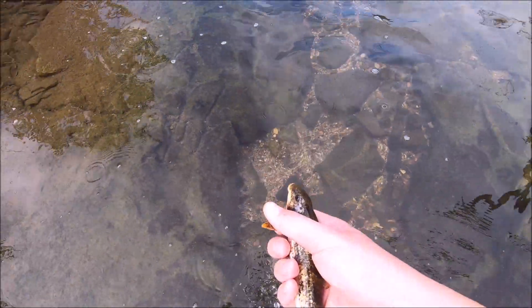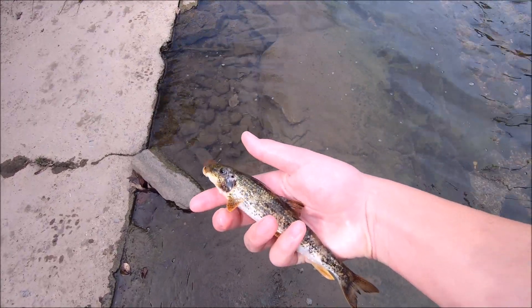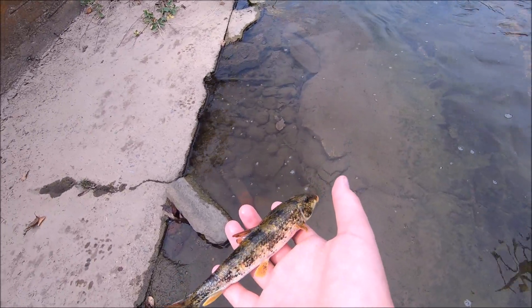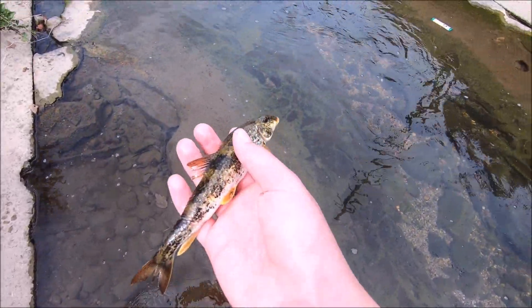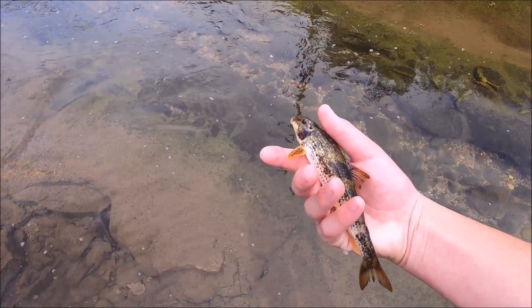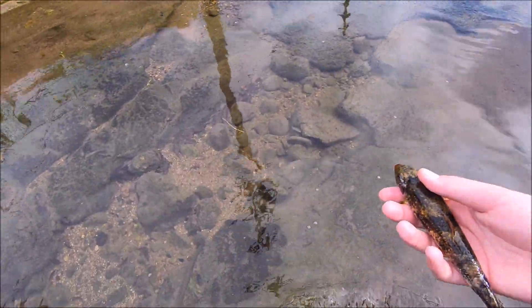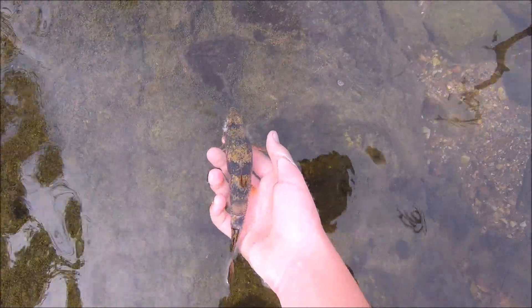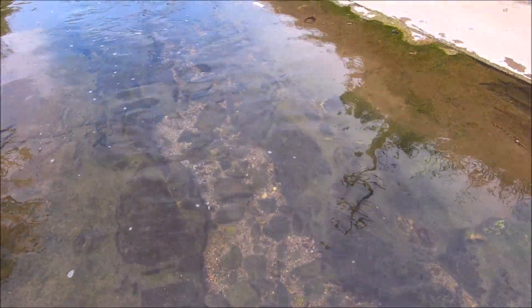Got him. Check him out - he's really pretty. He is hurt though pretty bad. Storm could have hurt him. Really cool little fish. I think they're called darters - this is a bigger one. I know they're little suckers; they suck on the bottom and stuff like that. I'll let him go - I don't want to leave him out of the water too long. He's in rough shape. There he goes back to the bottom. Pretty cool.